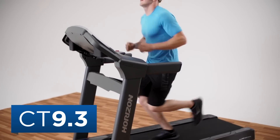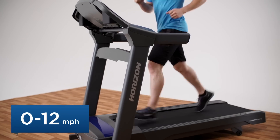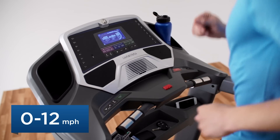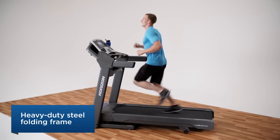This fully featured treadmill delivers a great experience every workout. The Horizon CT 9.3's motor is quiet and efficient, so it won't disrupt the rest of the family when you use it. It's incredibly stable too. The CT 9.3 will make you feel comfortable and secure whether you're walking up hills or running intervals.